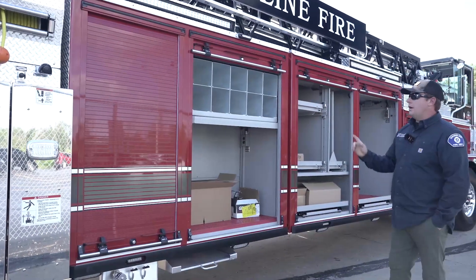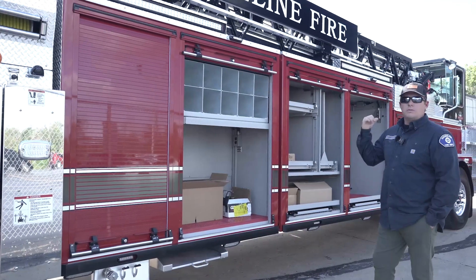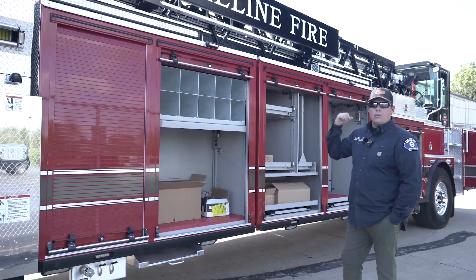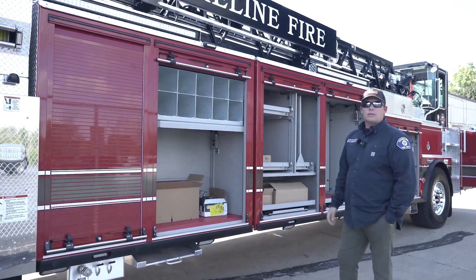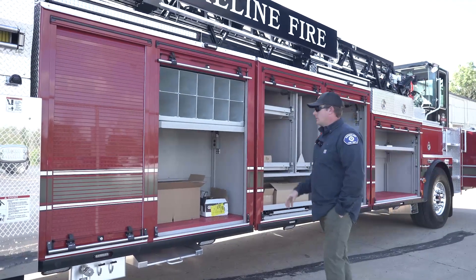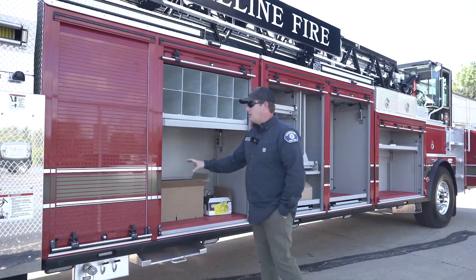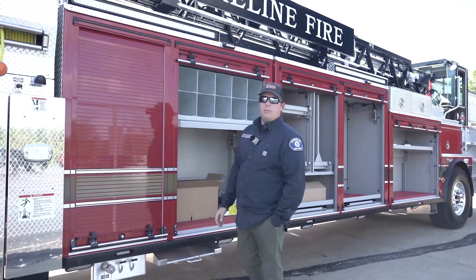Ten SCBA tubes here. Our goal is to carry close to 20 bottles on this rig between the torpedoes over the steers, 10 here, and four in the back. The trucks are used as a toolbox — the first place to go for a new bottle will now be the truck. Electric fans go in here with built-in chargers for PPV fans.